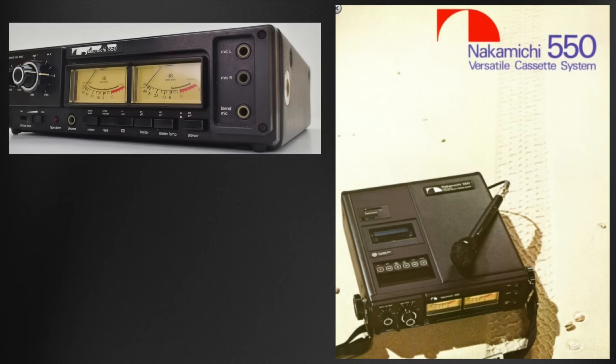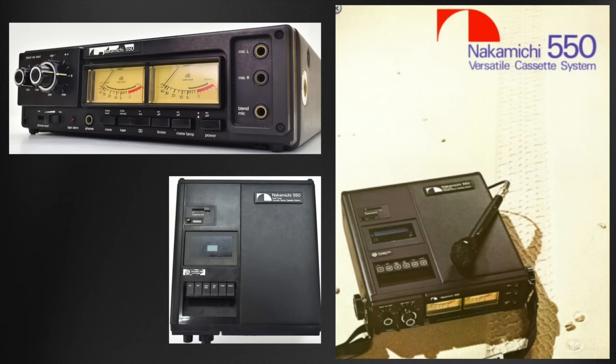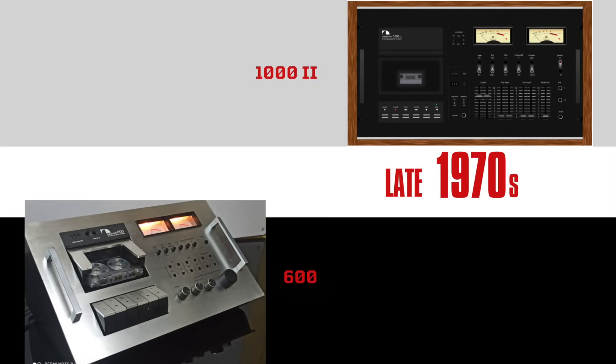Nakamichi's innovations extended to portability with the 550, a battery-powered cassette recorder designed for high-quality field recordings. Its versatility made it a favorite among professionals. Throughout the late 1970s, Nakamichi refined its product line, introducing updates like the 1002 and 702. These cassette decks incorporated advanced mechanics and electronics, catering to audiophiles and setting benchmarks in sound quality.